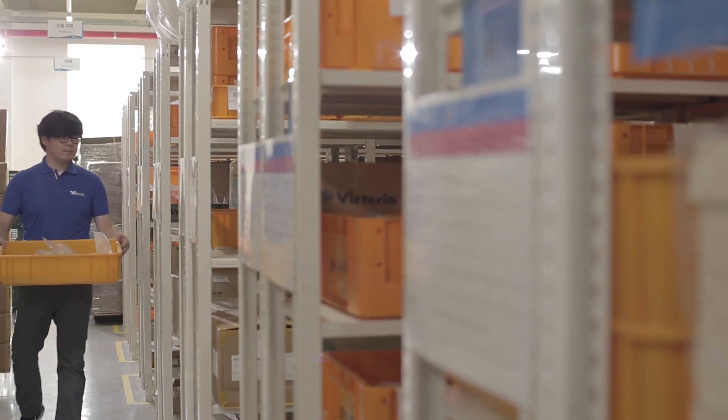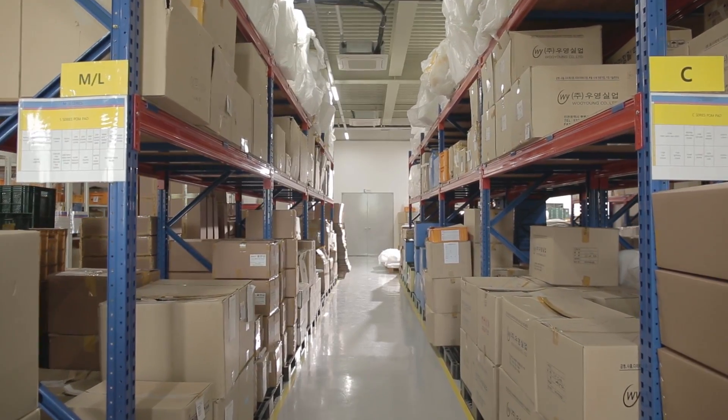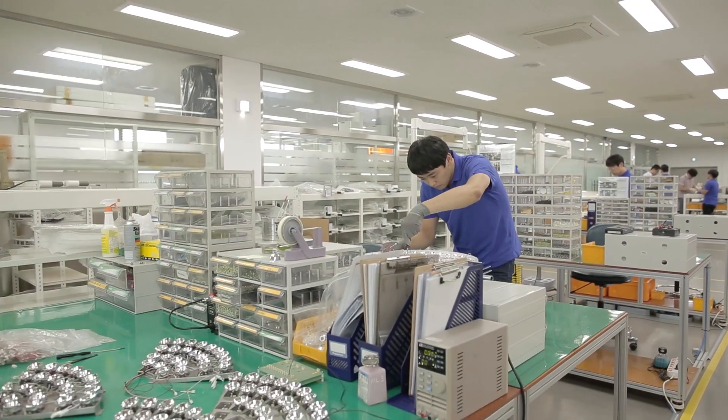Thousands of parts and materials are used to make each light. Each part that passes the shipment inspection is organized by lines in the order of assembly. LUVIS products are made through systematic production lines and a thorough inspection process.